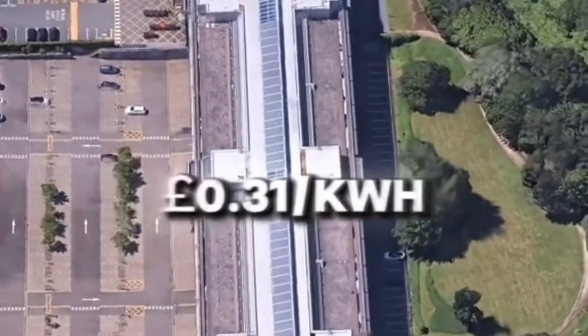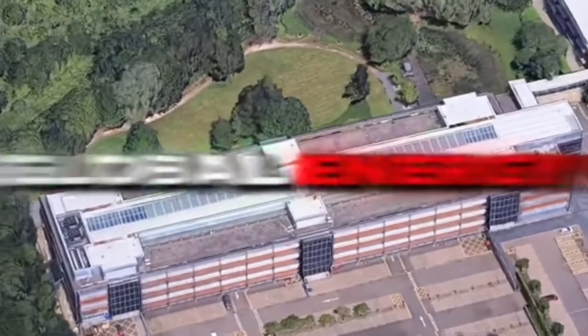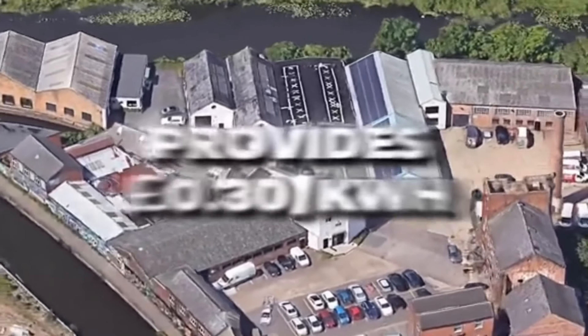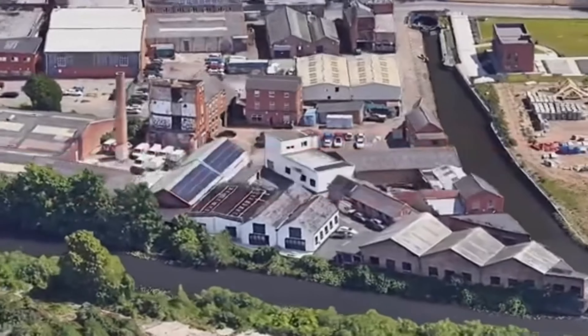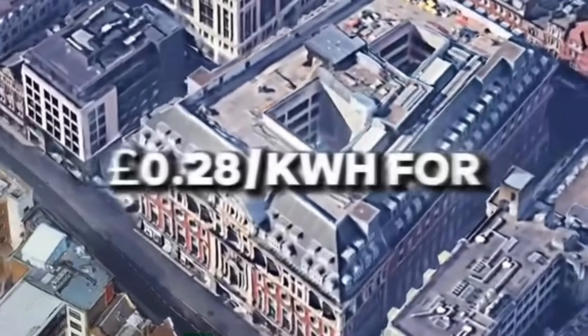At number three, EON offers electricity at 31 pence per kilowatt hour and gas at eight pence per kilowatt hour, delivering global energy services. At number two, Outfox the Market provides 30 pence per kilowatt hour for electricity and eight pence per kilowatt hour for gas, praised for its transparency.